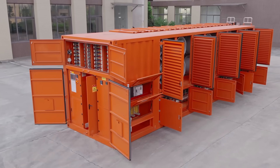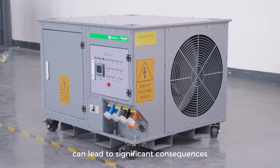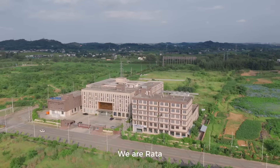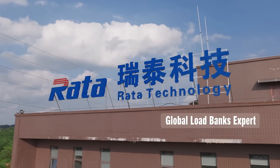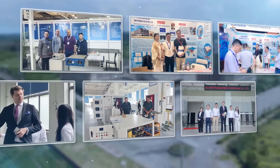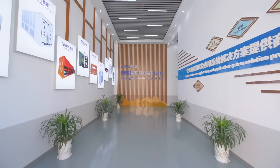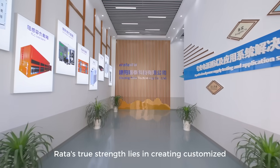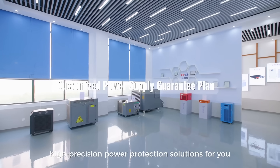In power systems, every millimeter of deviation can lead to significant consequences. We are RADA, a global leader in custom load bank solutions. RADA's true strength lies in creating customized, high-precision power protection solutions for you.